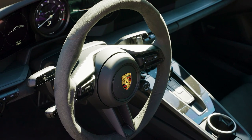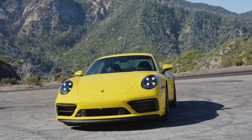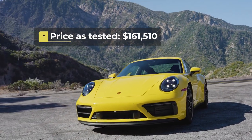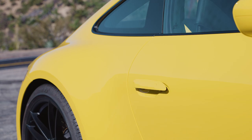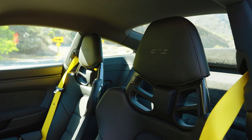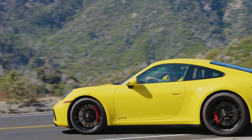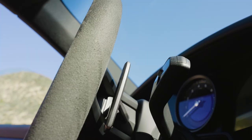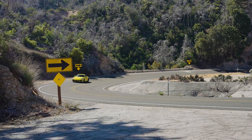A new Carrera GTS starts at $152,550 including destination, but my racing yellow test car has a sticker price of $161,510. The big-ticket option is an $8,690 lightweight package that removes the back seats and fits single-piece carbon bucket seats up front. This option also includes lightweight glass, rear axle steering, and a slightly tweaked steering tune. Porsche says this option saves 55 pounds, which honestly isn't that big of a difference — put someone in your passenger seat and you'll cancel out that weight savings, and then some.